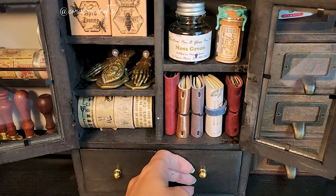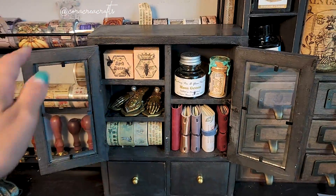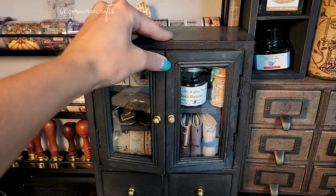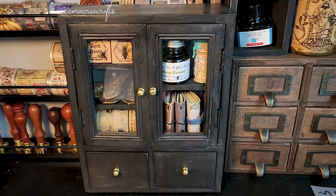Overall, it's a beautiful piece to decorate your desk. It has a really special look whether you decide to leave the doors open or closed, and it's also a useful tool to organize your small crafting items.